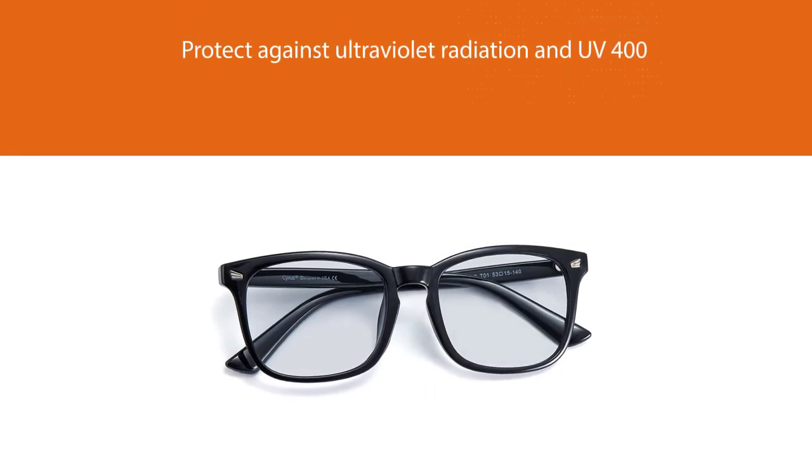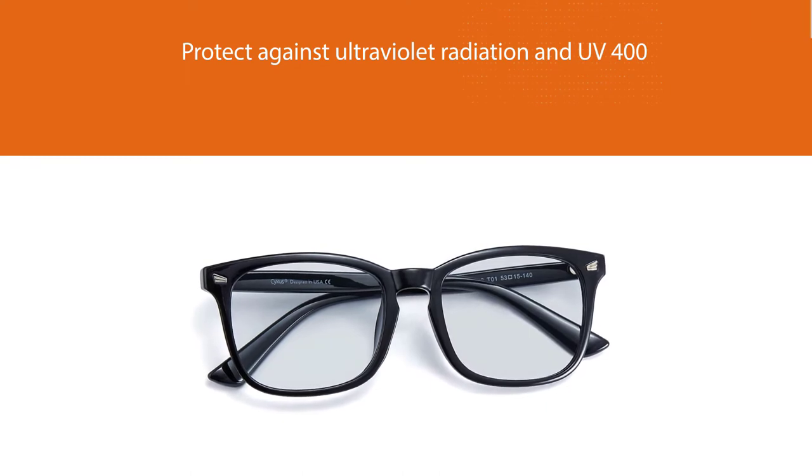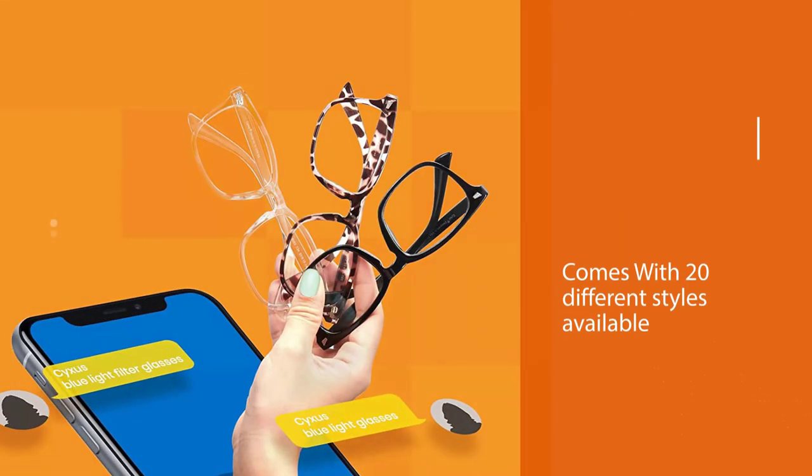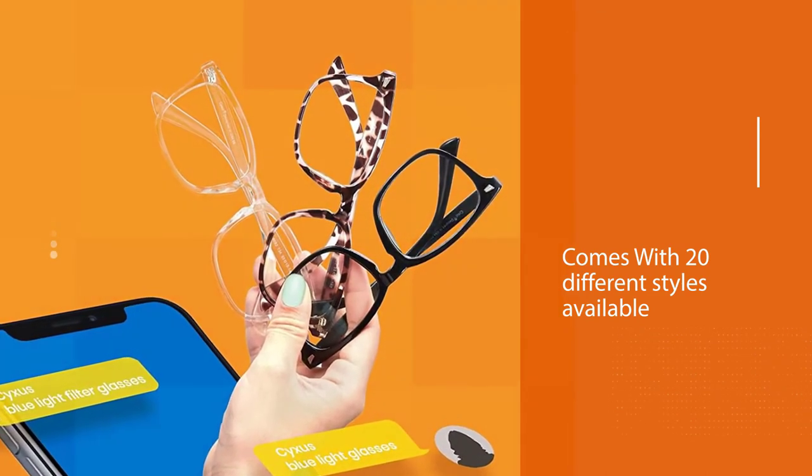With 20 different styles available, there is a color and size for everyone. Sexes blue light filter lenses are crafted with HEV-absorbing technology. These blue light glasses can absorb harmful blue light between 380 nm and 450 nm and release beneficial blue light.